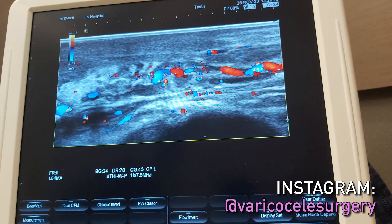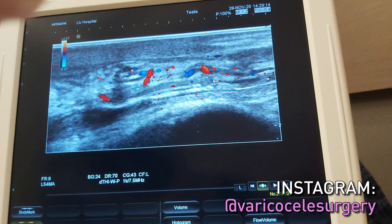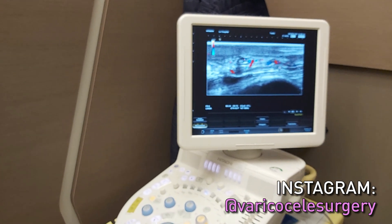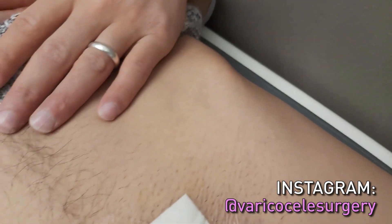There are no residual veins. Normally, in conventional operation, this is only possible after the third month of the operation. But in our technique, it is immediately after the procedure — it is nicely seen that all the veins are gone.